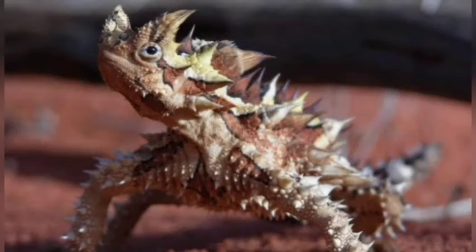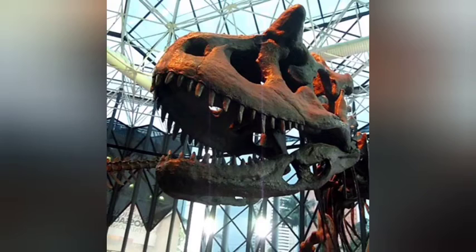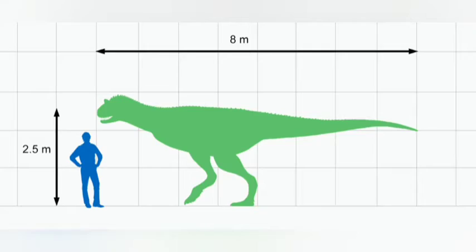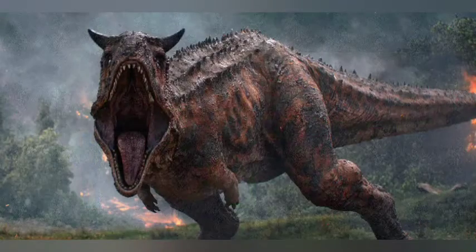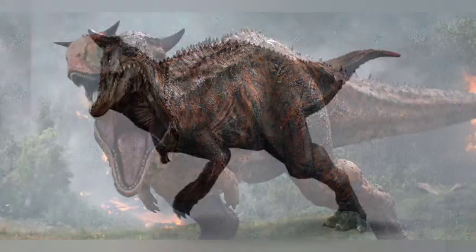Although there is a resemblance to Australia's thorny devil, Bell believes the evolutionary benefits are not the same. Carnotaurus, at 8 meters long and arguably the largest carnivore in its area, didn't need scales to protect itself from predators. But wars between its own kind were a different story.